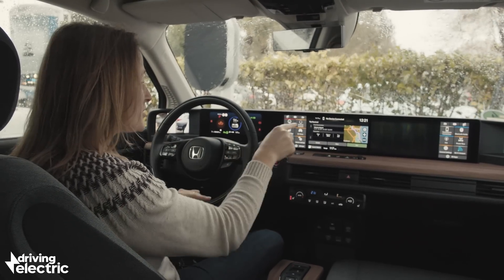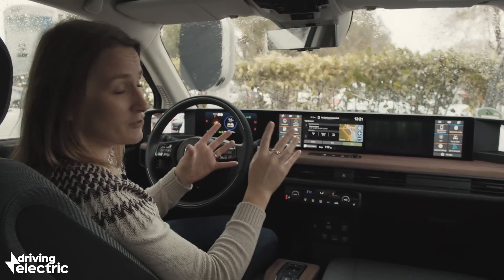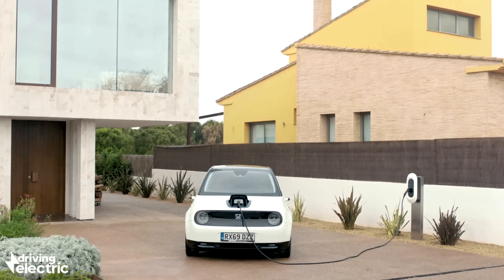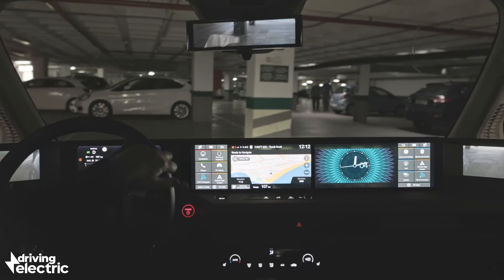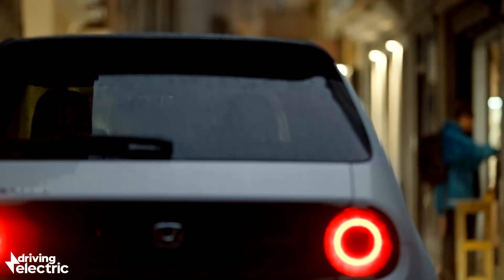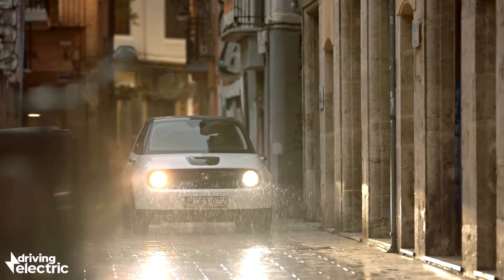I wish the steering wheel went a bit lower and the nav graphics were better, but once you get over the initial shock of how many screens there are, it all works quite well. The Honda e is such an easy car to like — from the moment you lay eyes on it, to the way it swings around city streets, to the high-tech interior. It doesn't feel like an exaggeration to say this is a new era — not just for Honda but for the city car. On this evidence, it's going to be a good one.